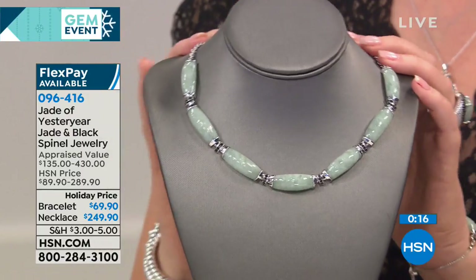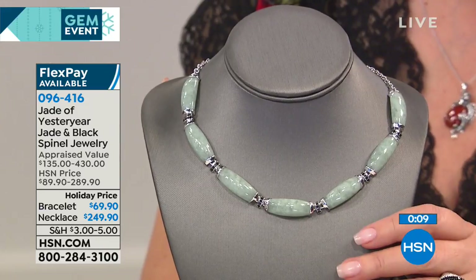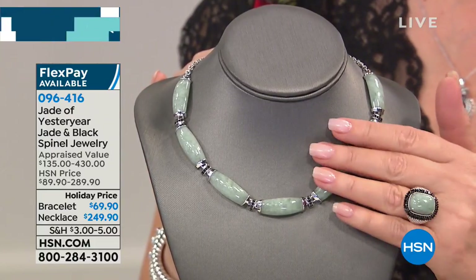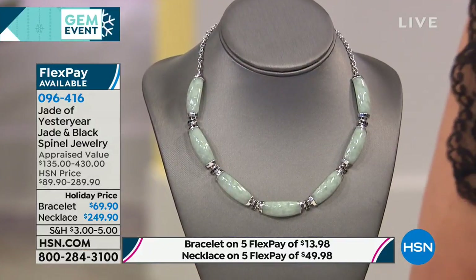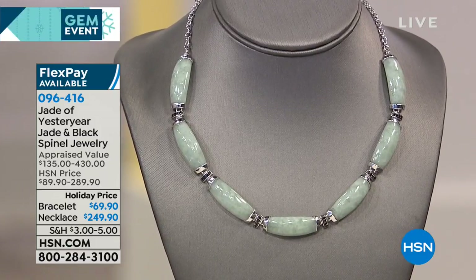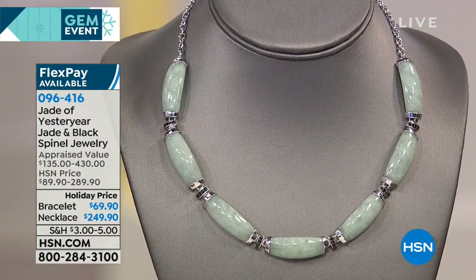Jadeite didn't come to China until 1784, so the jade known for thousands of years has always been nephrite jade. When it came in and became the favorite of the Manchu aristocrats, the Empress Dowager — one of Stella's ancestors — declared it the most precious stone of the land, because she loved that vivid green color. She made it so much more important. That's why it's called imperial jade.